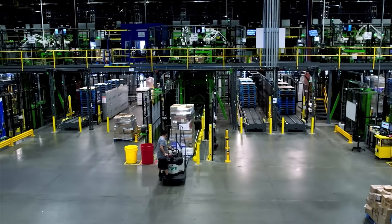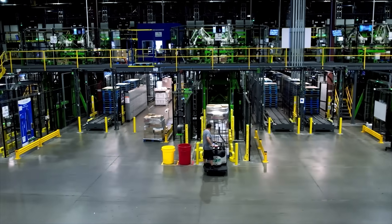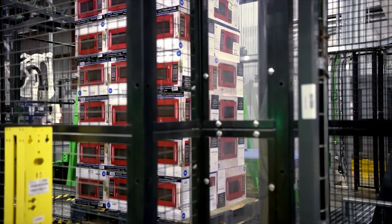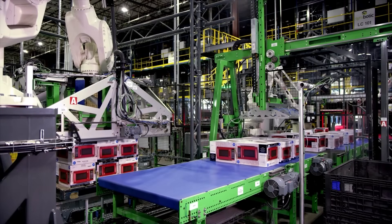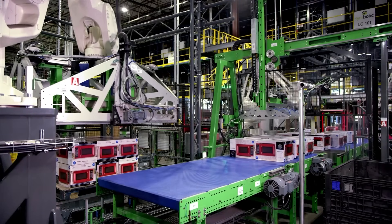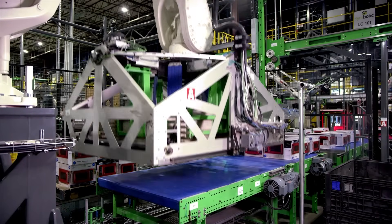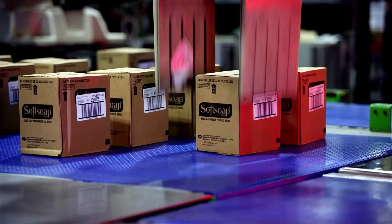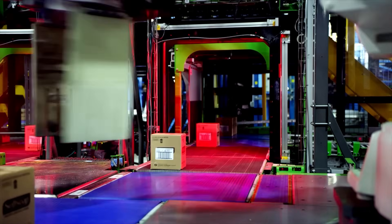We're not just working on a single robotic application or a really cool technology — we're really building a robotic system. When we go to a facility, we completely automate the entire building with about a dozen different types of robotic systems working together. That means you have perception, controls, AI and machine learning, multi-agent pathfinding, simulation, and telepresence robotics. Pretty much every part of the robotics field has a place in Symbotic, and that makes it a really cool place to work.